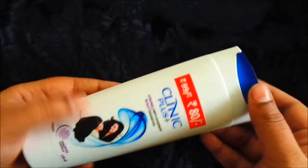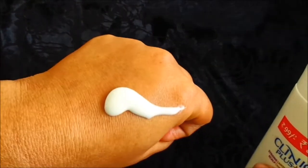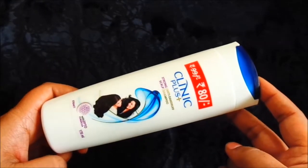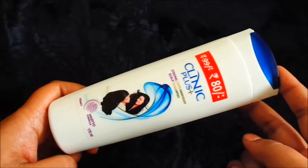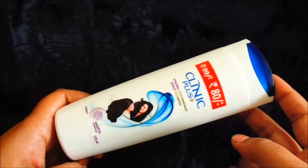I will show you the consistency. Here is our shampoo. In this shampoo, you will get all the packaging. You can buy it online or in local markets. You will also get a conditioner with it, but I don't like the conditioner.